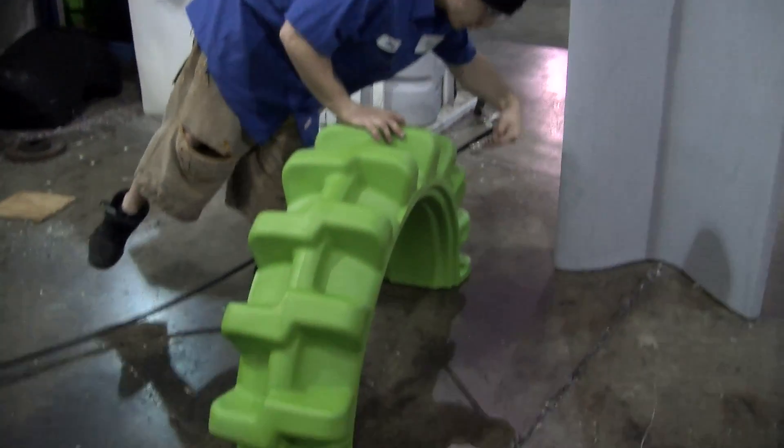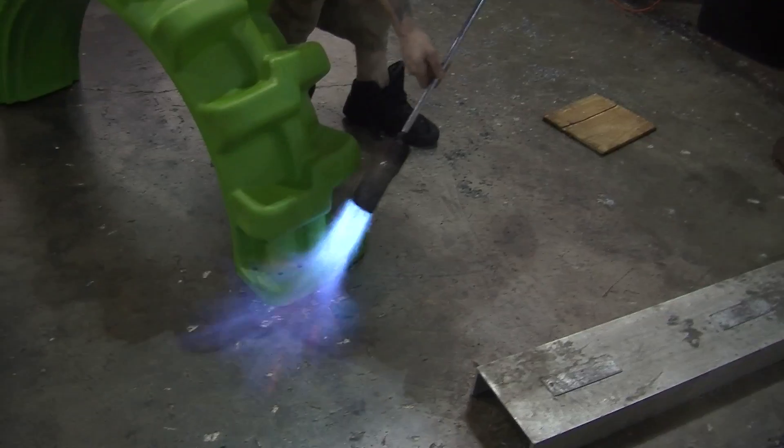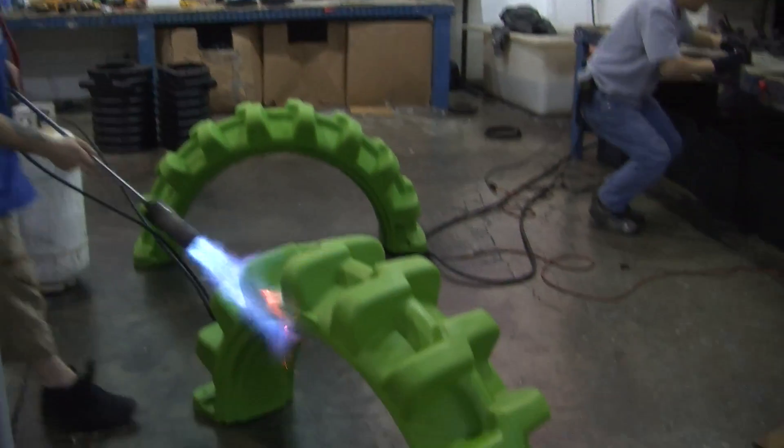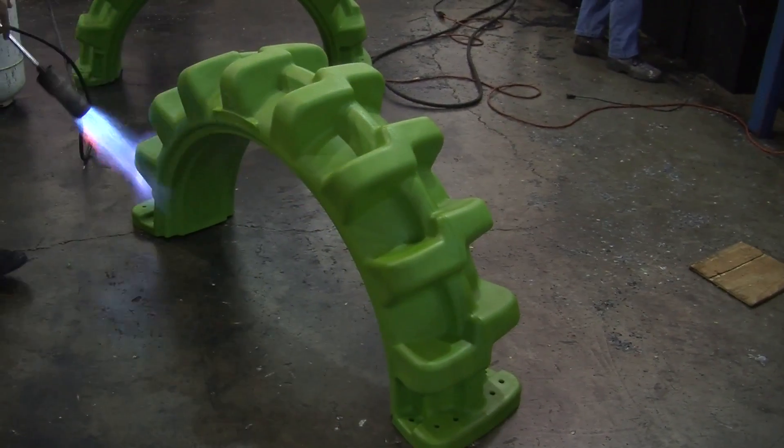We know it's going to get all muddy and nasty in the field, but we want the customer, when they receive the product, to be very proud of what they're selling. I flame polish every part we make. I could reduce my cost by not doing that, but as a company, we want to put our best foot forward.